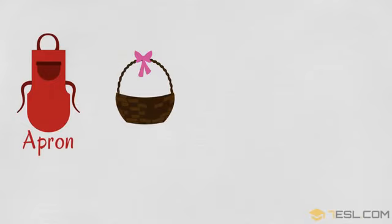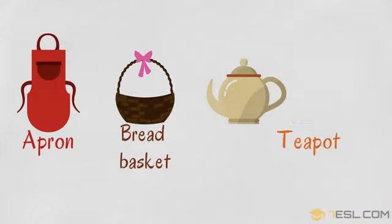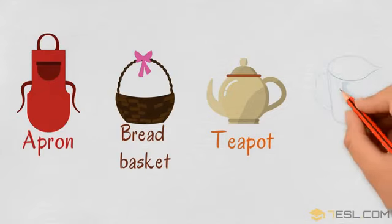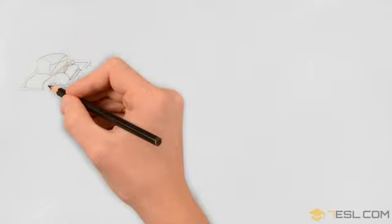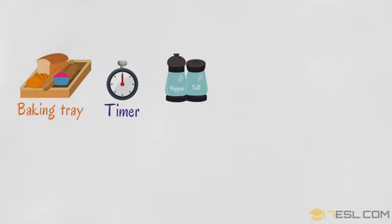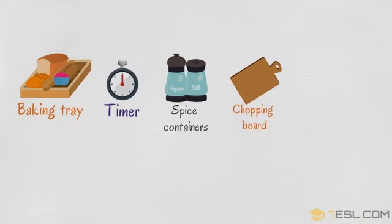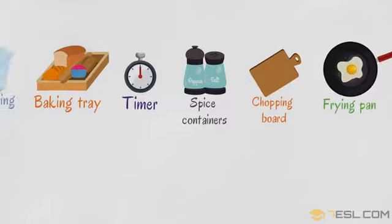Apron. Bread basket. Teapot. Measuring cup. Baking tray. Timer. Spice containers. Chopping board. Frying pan.